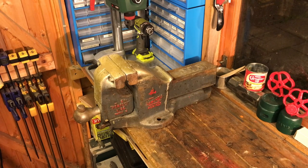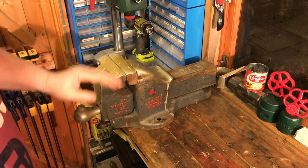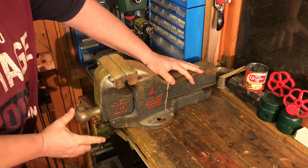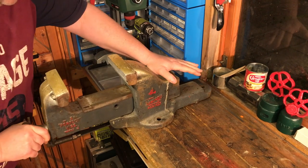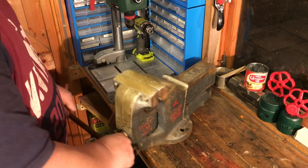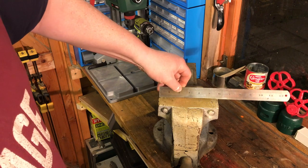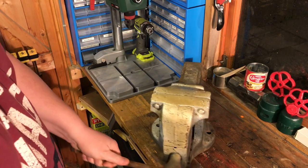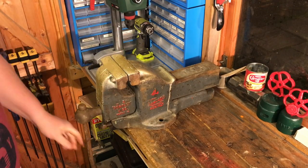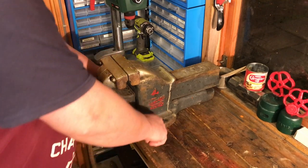The next item is a bit of a beast — a Samsonia perfect vice, picked up from Facebook Marketplace for 45 quid. It's got a quick-release mechanism, works perfectly, and has a nice big wide opening. The bars are slightly bent but apart from that it's perfect. It has a six-inch wide jaw. I'm probably going to put some soft jaws on there, maybe with a magnet, and do a full refurbishment project. It's a nice, big, heavy-duty vice with three bolting points.